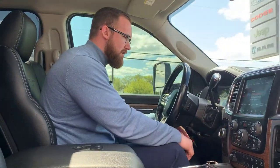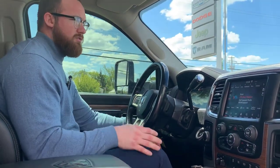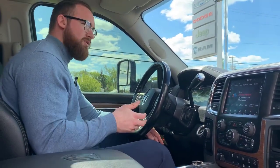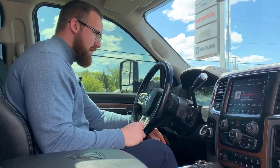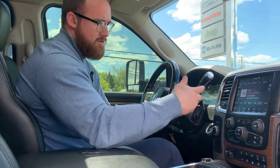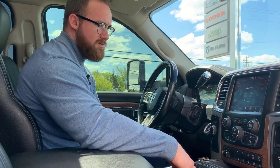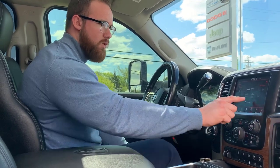8.4-inch touchscreen on this one. It is a push-button start. 7-inch vehicle display center in between your two tachometers — you can rifle through all sorts of information there: fuel economy, fuel range, turbo, tire pressure, all kinds of fun stuff. With your 8.4-inch touchscreen you can access all kinds of things as well, such as the controls for your seats, which are in fact heated as well as cooled.